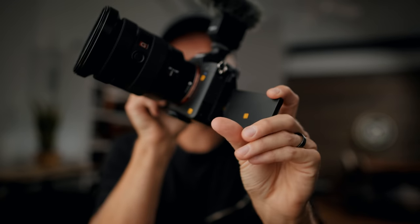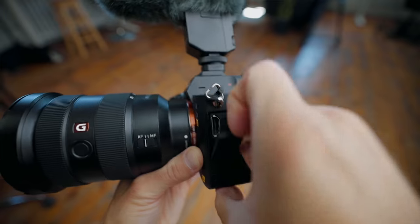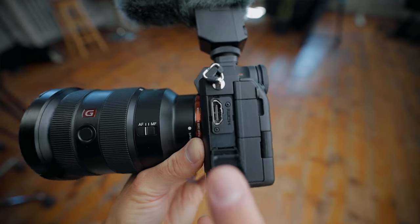It doesn't catch on the microphone jack, which is really great. And now we've got full size HDMI, which is a lot more stable and sturdy — it's not going to just snap off. And you can get 16-bit RAW up to 120fps in 4K from that HDMI externally. That's pretty crazy.